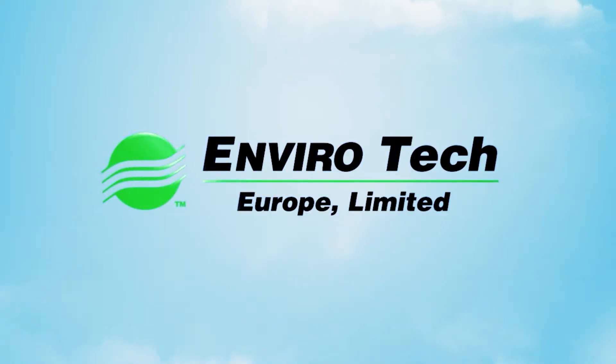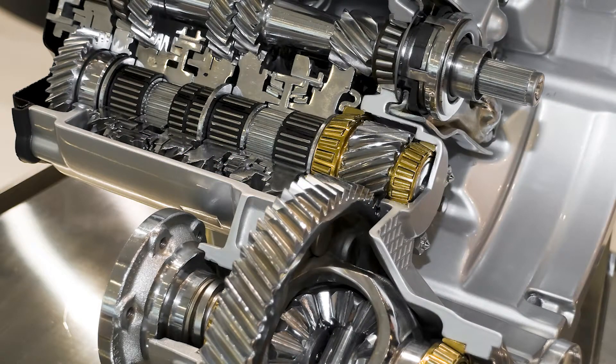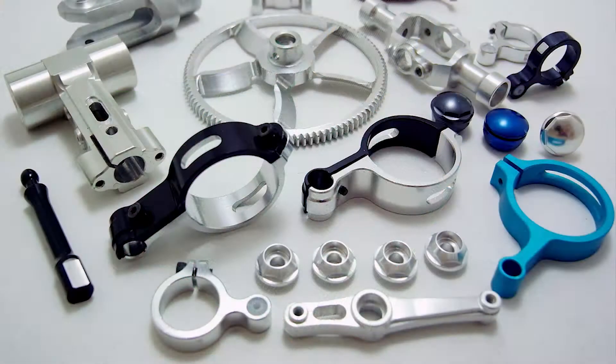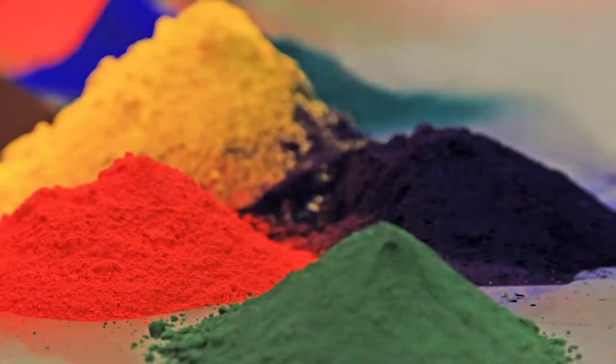Envirotech Surface Technologies have the complete answer for the cleaning and preparation of metal, plastic and composite surfaces ready for finishing by electroplating, painting and powder coating.